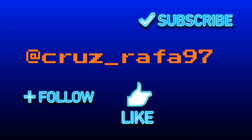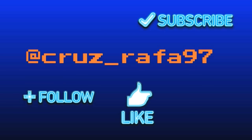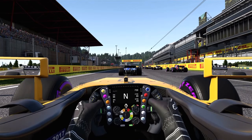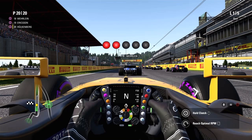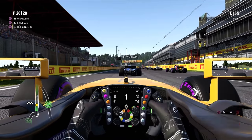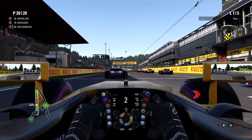Hey guys, what's going on? It's Rafael back again with another video. This time around I'm going to do the Belgian Grand Prix last-to-first challenge in Nico Hülkenberg's Renault from the 2017 season. With nothing further to do, let's roll it into the video — five red lights are coming on and the Belgian Grand Prix is underway.